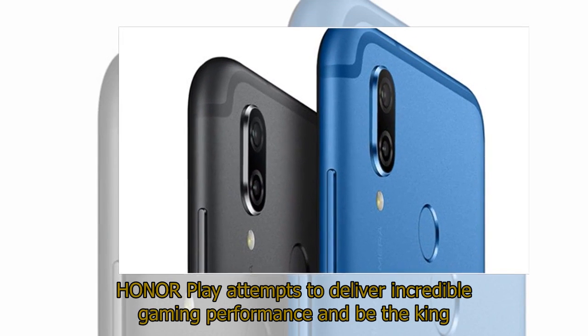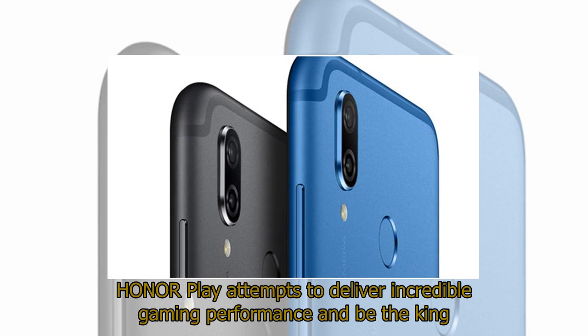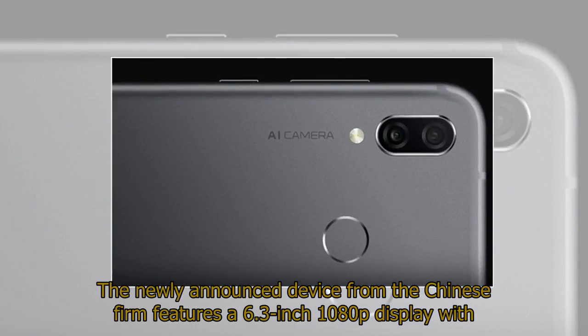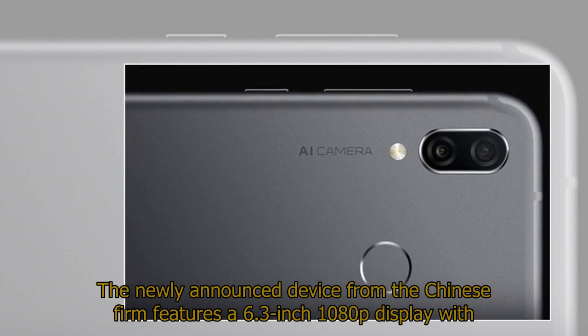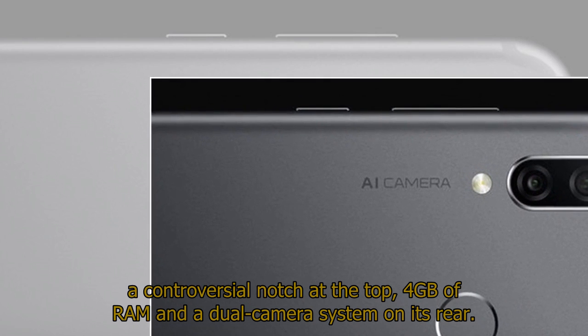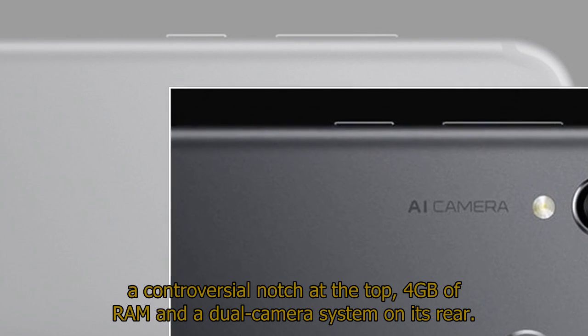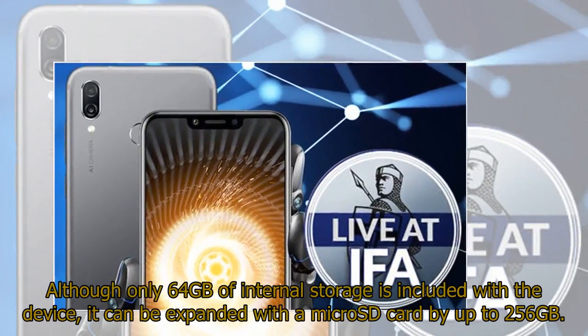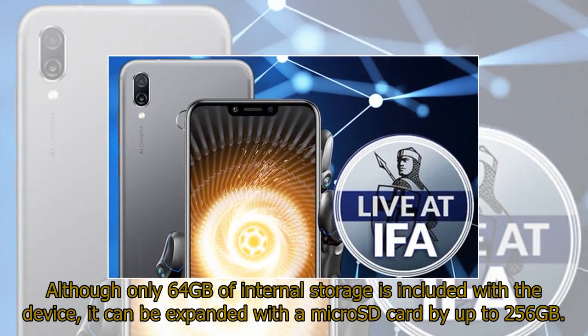The Honor Play attempts to deliver incredible gaming performance and be the king of the Android budget smartphone market with its tantalizing £279 price tag. The newly announced device from the Chinese firm features a 6.3-inch 1080p display with a controversial notch at the top, 4GB of RAM, and a dual-camera system on its rear. Although only 64GB of internal storage is included, it can be expanded with a microSD card by up to 256GB.